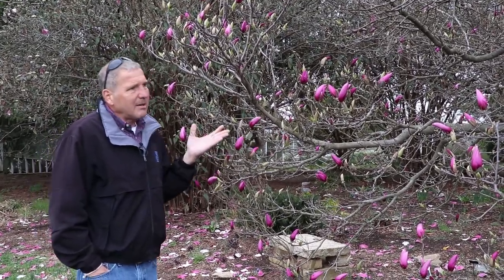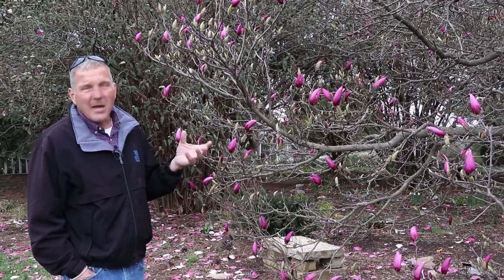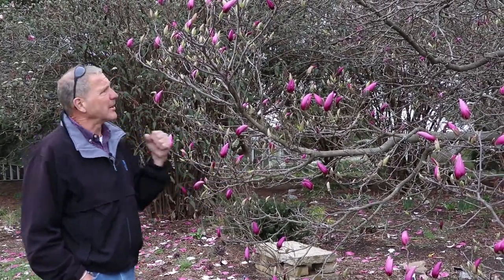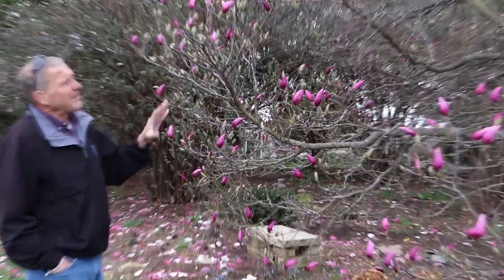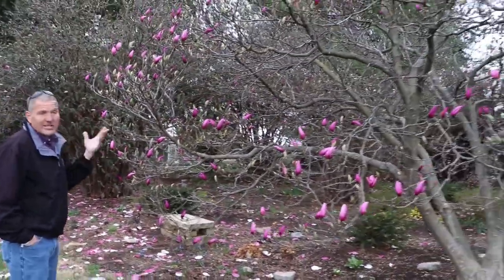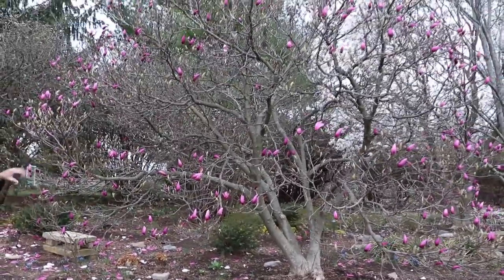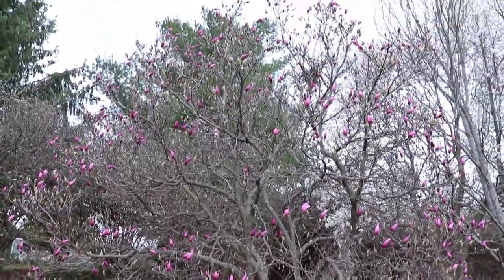I want to point out that many times these are sold for foundation plantings in small yards, and they are small as far as trees go, but in the grand scheme of landscapes that's a pretty good sized plant — and it's going to get bigger. Even these small ones are going to go to about 15 feet.